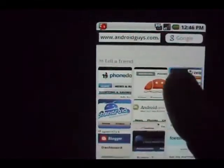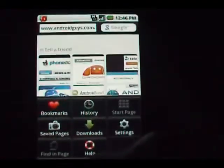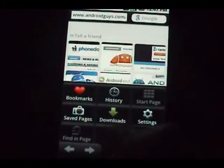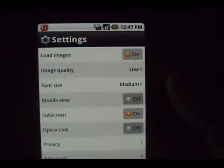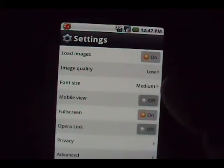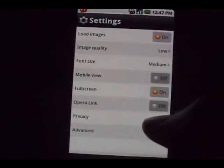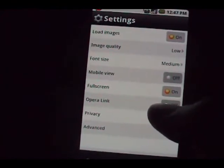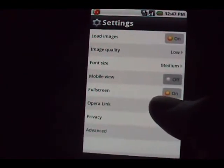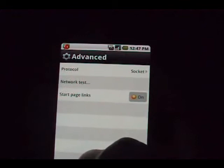That's Opera Mini. Let's check the settings — hit the little wrench over here. In your settings you can adjust your bookmarks, look at your history, downloads, pages you have saved. In the settings menu you can set whether or not you load images, type quality, and all that — I'm sure it affects speed. I have full-screen mode on. There's also Opera Link, which lets you connect your Opera desktop browser with your mobile browser to stay synced.